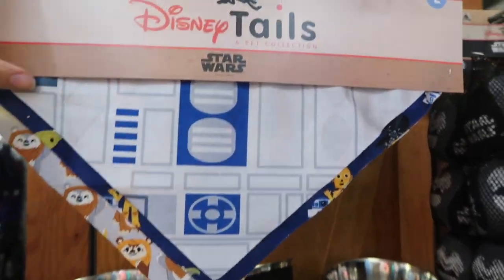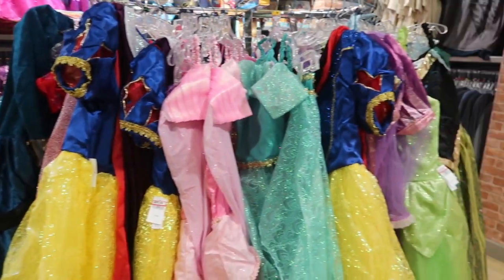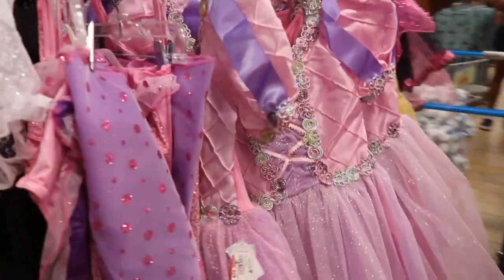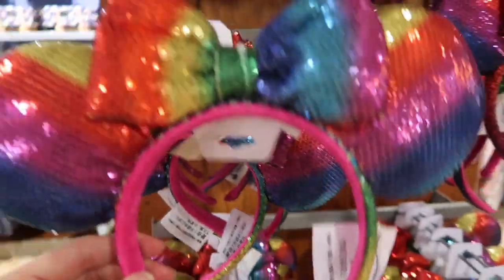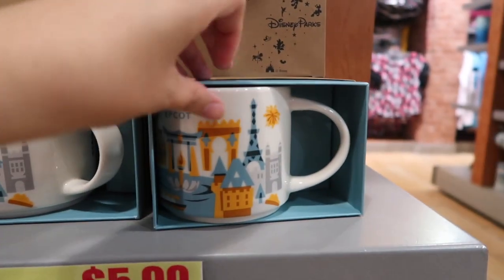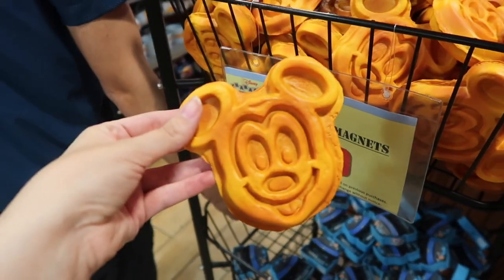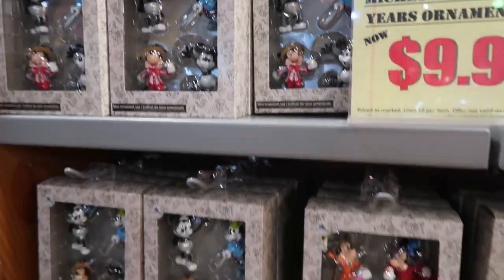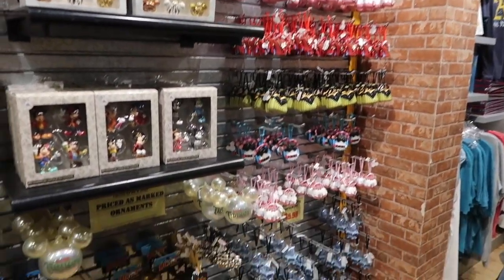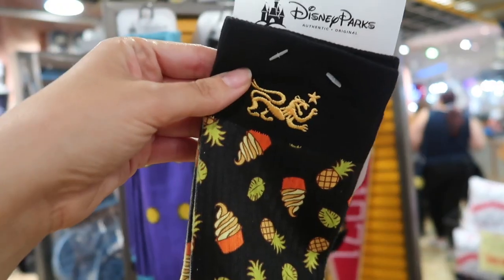They've got all the stuff here for dogs — a three bandana set with Star Wars related bandanas, so cute. Jack Skellington, Frozen, Spiderman costumes, and all the princess costumes including Jasmine. They have the Epcot 'You Are Here' mugs for $6, which is a really good deal — I think I might have to get one. They got the Mickey waffle magnets for $7.99, and they've got Mickey throughout the years ornaments and a whole entire section on ornaments. They got little Mickey shaped ice cube trays and I love these socks with little Dole Whips on them.